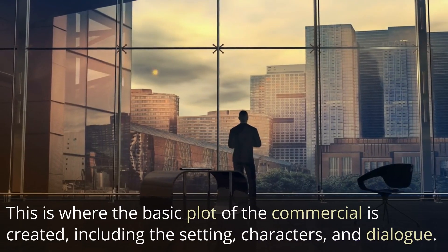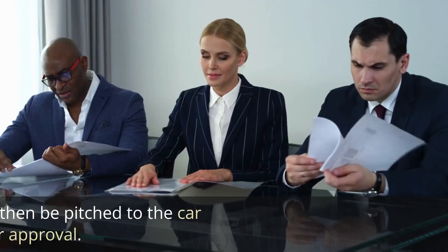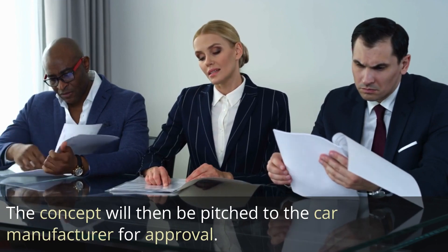This is where the basic plot of the commercial is created, including the setting, characters, and dialogue. The concept will then be pitched to the car manufacturer for approval.